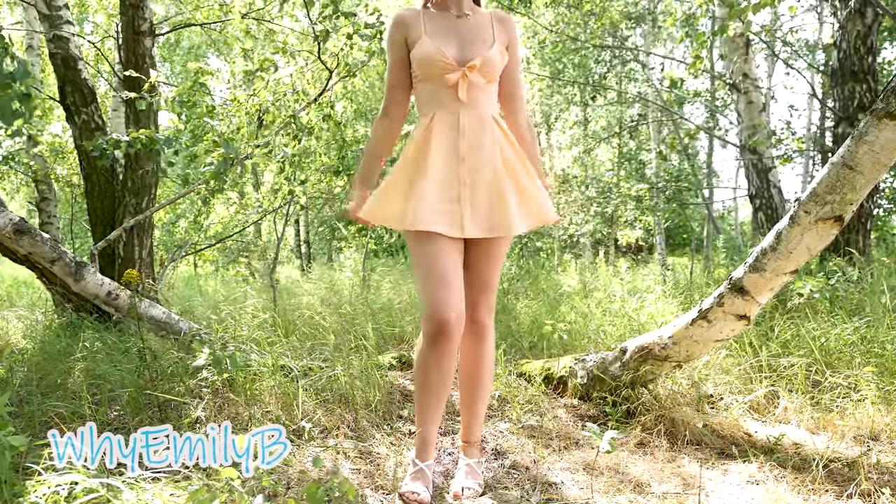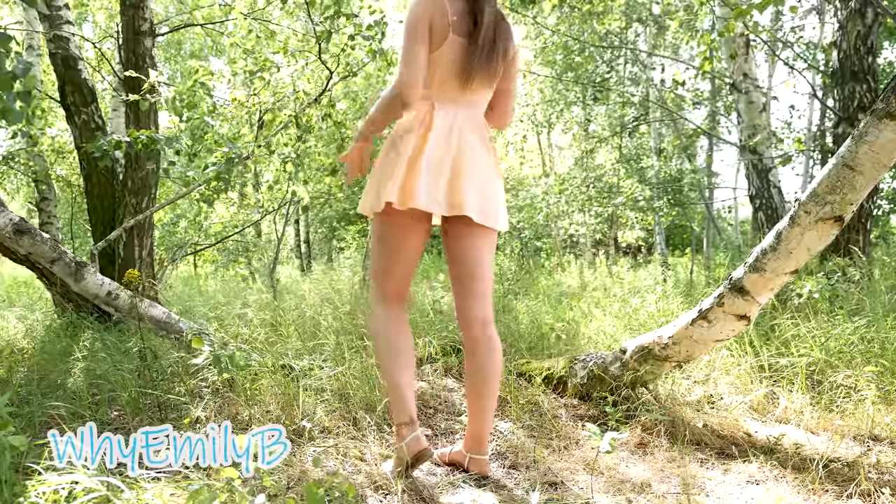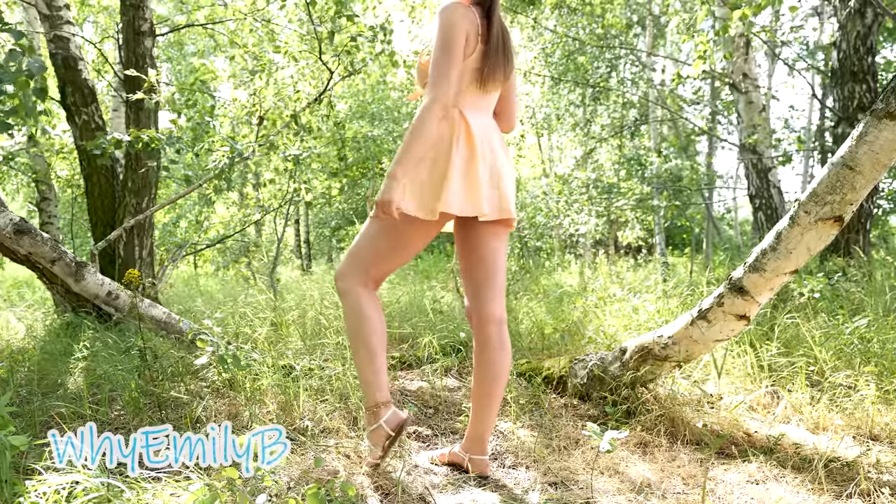There is a zipper on the back side. The dress is quite short — I would say a little bit too short, but I guess it is okay for summer, isn't it?